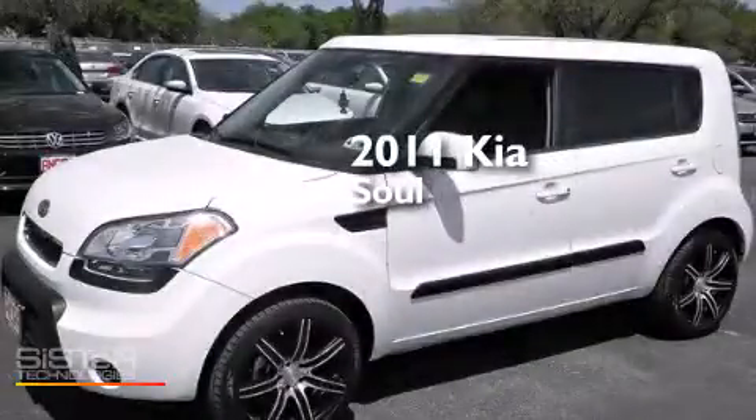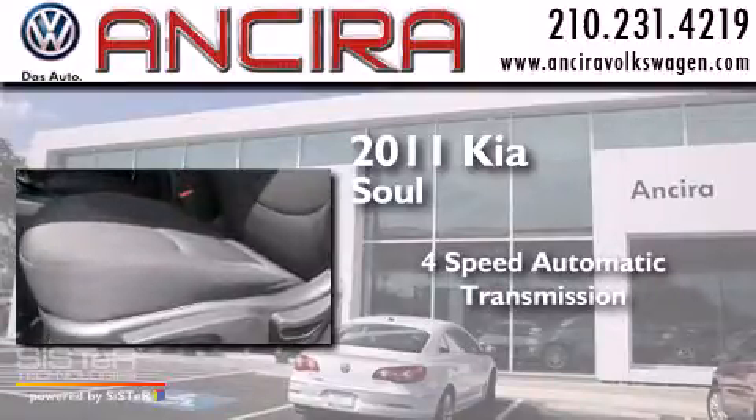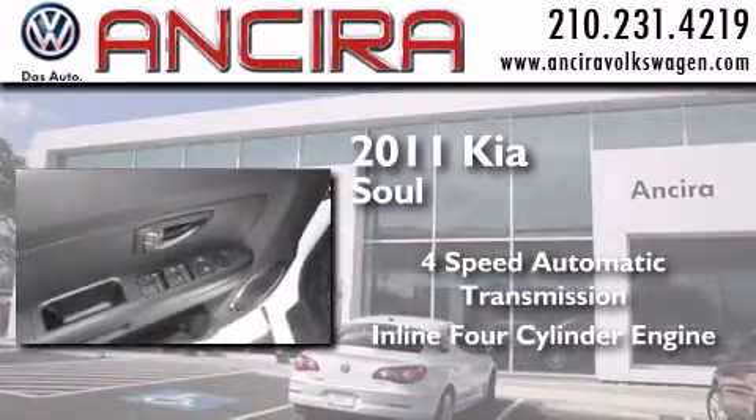This is a 2011 Kia Soul. This hatchback has a four-speed automatic transmission and an inline four-cylinder engine.